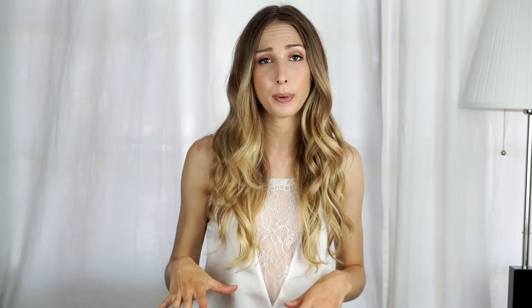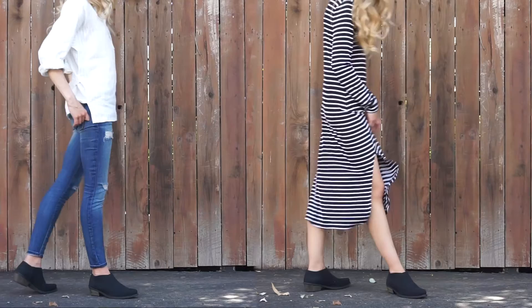My favorite way to style the Ella boots is with a soft pair of medium wash jeans, a light linen menswear-inspired t-shirt, and a fedora. But these really go with everything — wear them with some skinny jeans or a shirt dress for an effortless casual look.